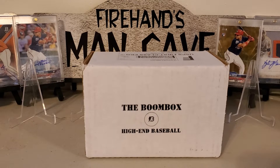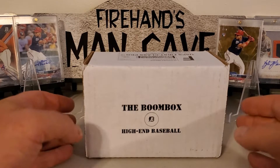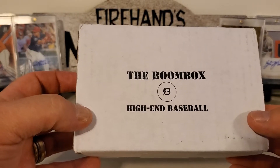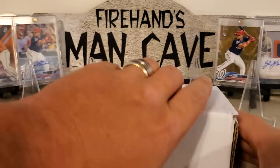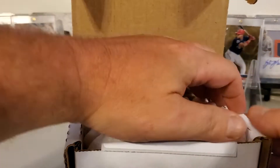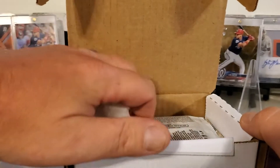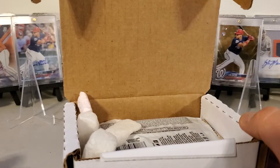Hello everyone, welcome back, I'm Amio, hope everybody's having a good day. So today we have the August Boombox High-End, so let's get into this. Here's all your peanuts and stuff — see what we can get, get rid of all these peanuts real quick.